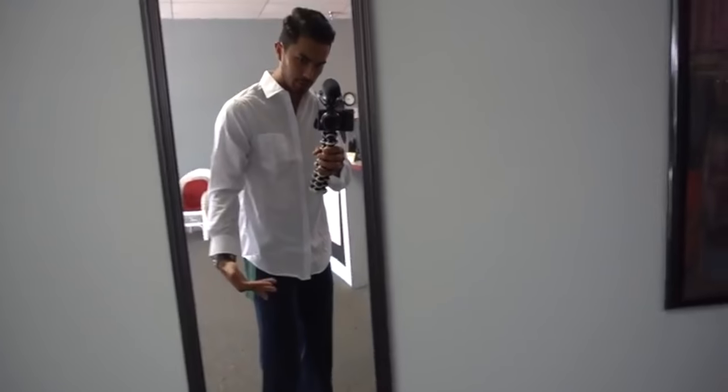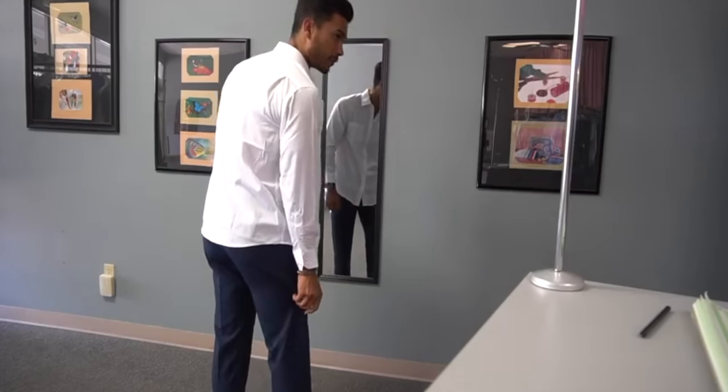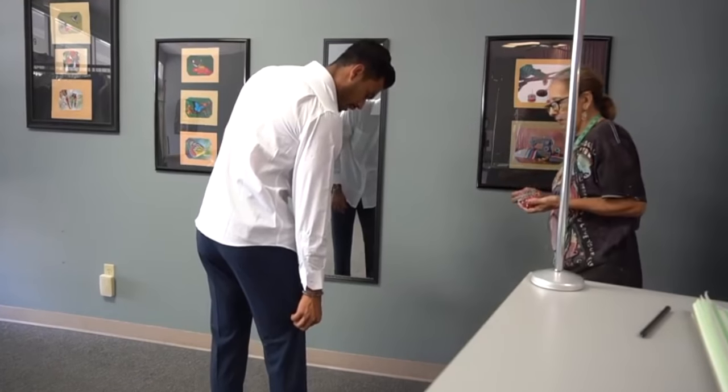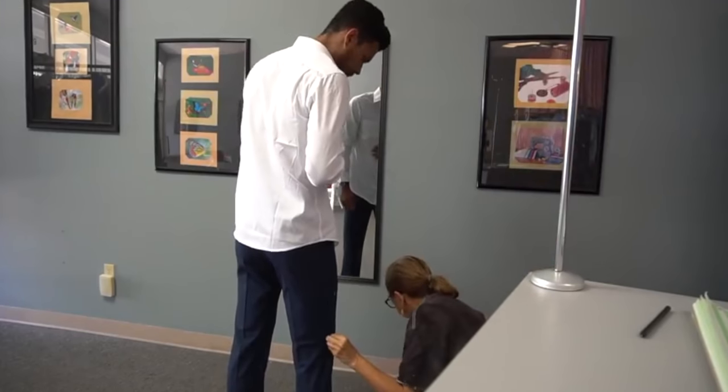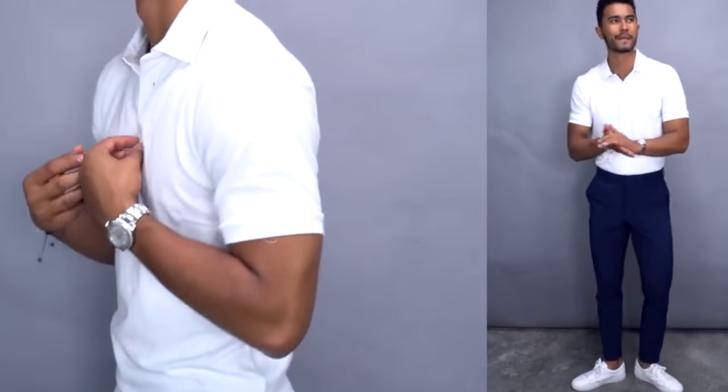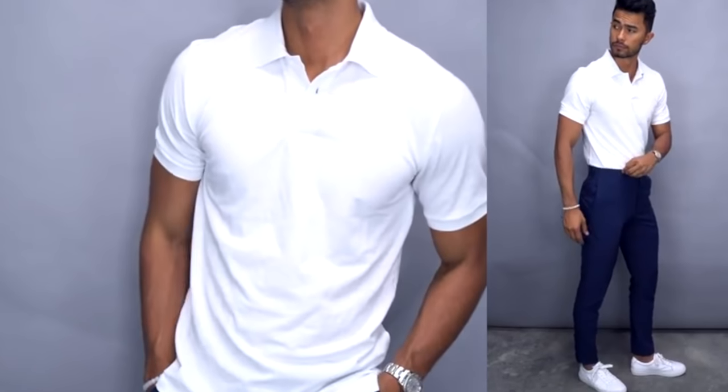Number four: tailor your pants. This is the easiest way to revamp an old pair of pants, jeans, or chinos that you probably don't wear and make them look trendy. I can't stress enough the power of a good tailor and how they can change your wardrobe. Old pants that look too classic or have an aesthetic you don't like — once tailored, they look like modern trousers you can wear constantly with sneakers or dress shoes.